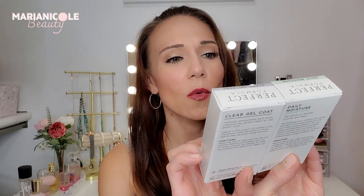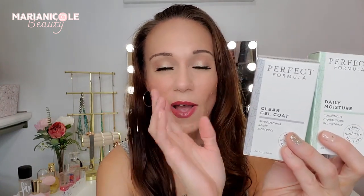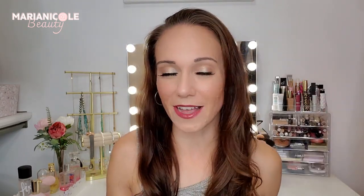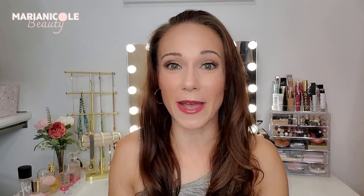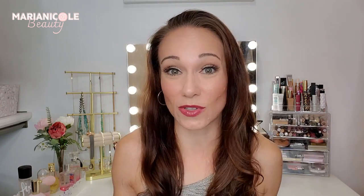What I decided to grab in the QVC sale were these two Perfect Formula products — one is a daily moisture nail care and one is a clear gel coat. I'm doing my nails a lot so I could certainly use these. I snagged these for $24. Now the lower-priced items do tend to go fast because obviously people just want to snag those to get the bag, so if you're looking to do this, I would do it sooner than later. Sometimes they do add more items as it goes along.